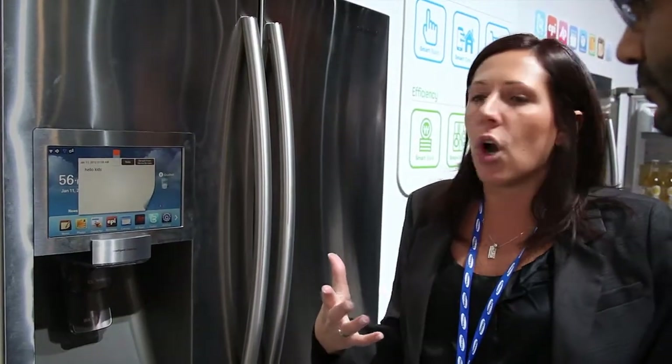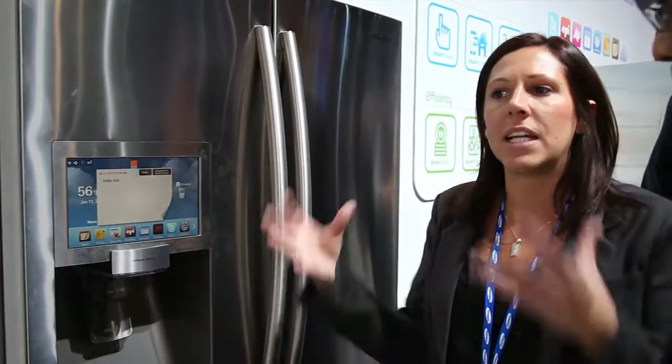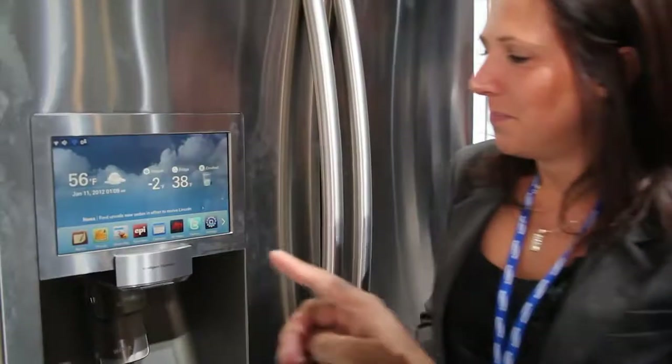It's designed for the busy household, the kids on the go, the family that needs the kitchen to be the hub of the home.